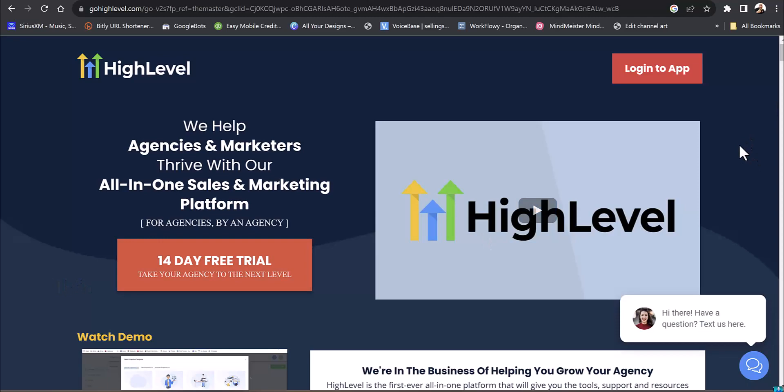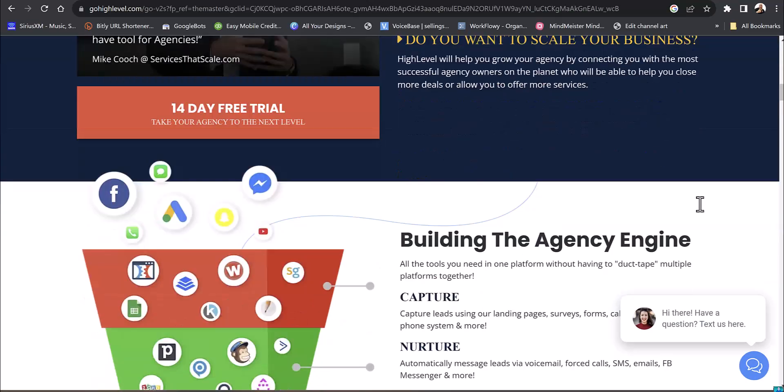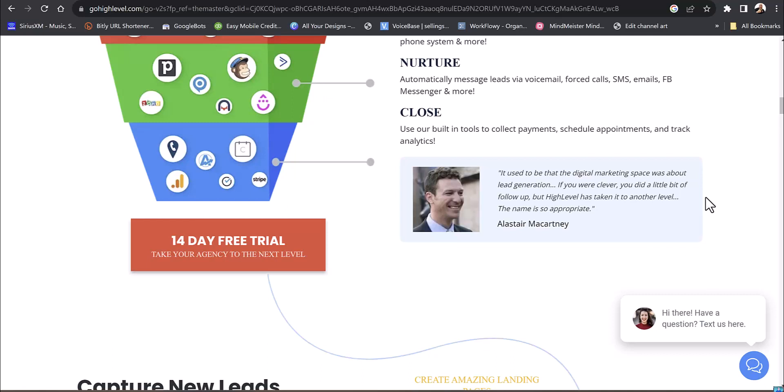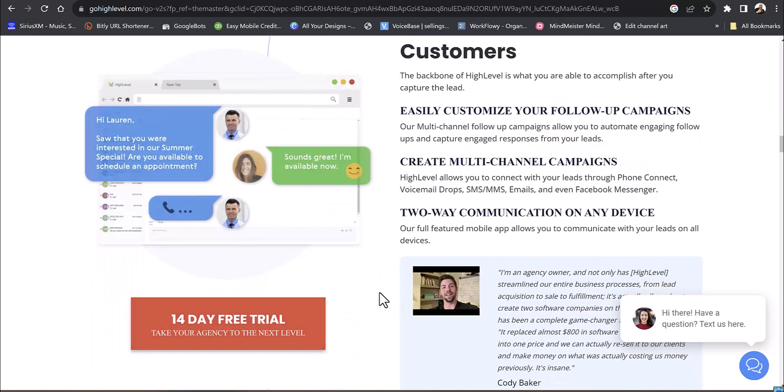GoHighLevel has been around for a number of years. They've had over 40,000 agencies and over 1.2 million businesses using this. They've generated over 12 billion conversations — those are leads coming in. It does everything from email marketing to sales funnels, scheduling all your social media, all in one small price. You can also take payments.